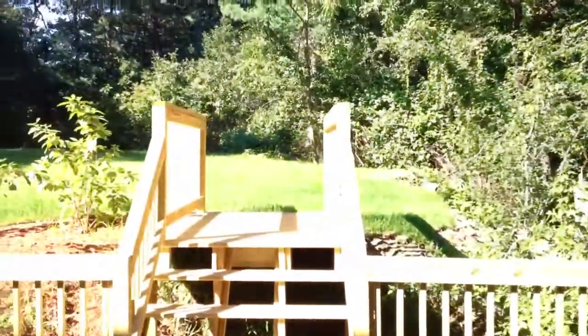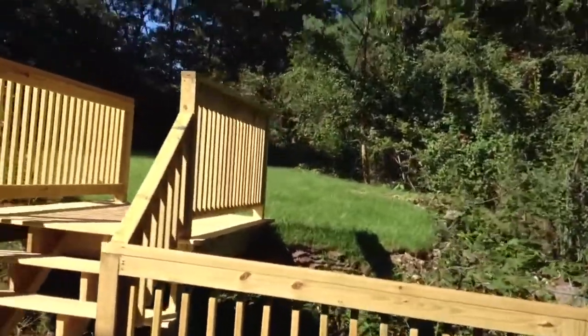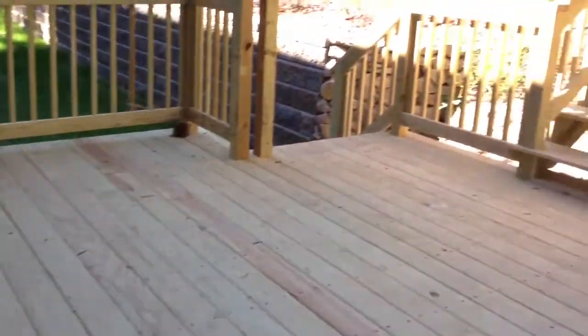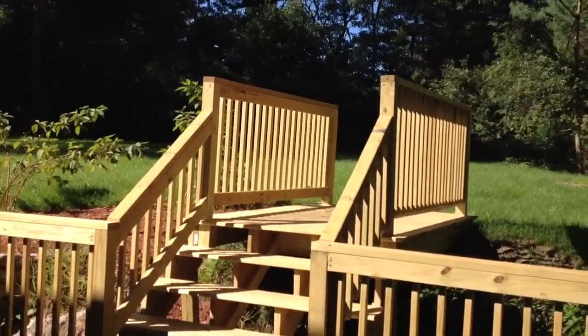Let's head out to the backyard — I love this house, but the backyard is really what sells it. It's truly secluded. Here's your deck as well, pressure treated, with a raised walkway out to the backyard — great for picnics.